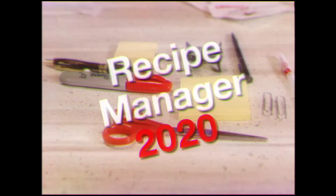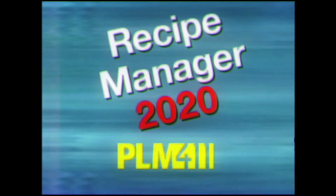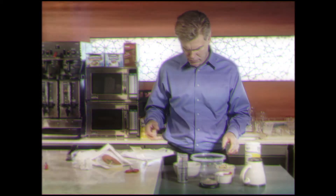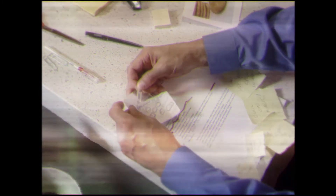Eliminate these mistakes with a Recipe Manager 2020 from PLM411. Simply store recipes on these convenient forms — you'll always know the right ingredients. Include notes about production with a process instructions tool. No more mistakes while baking.